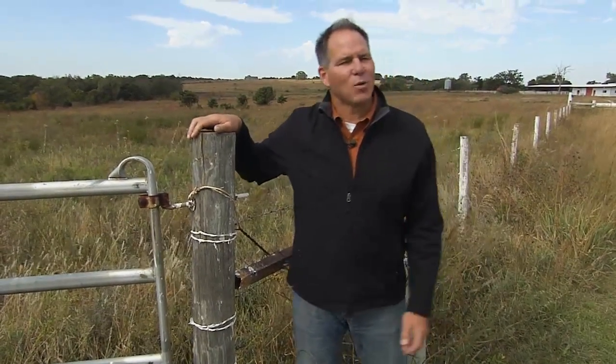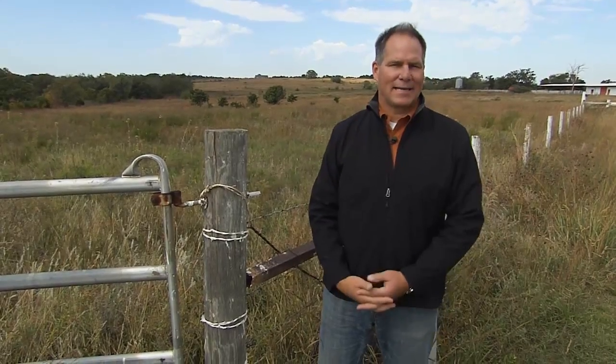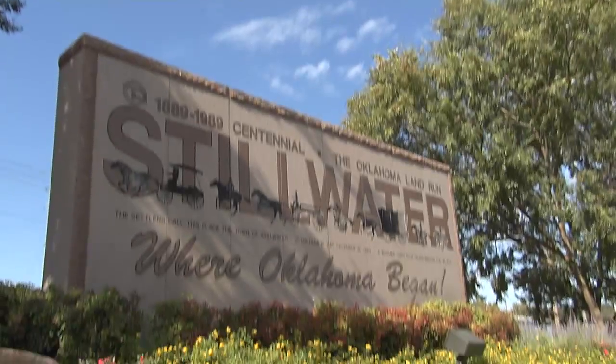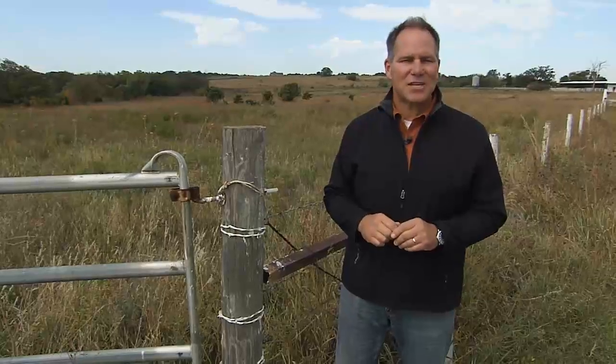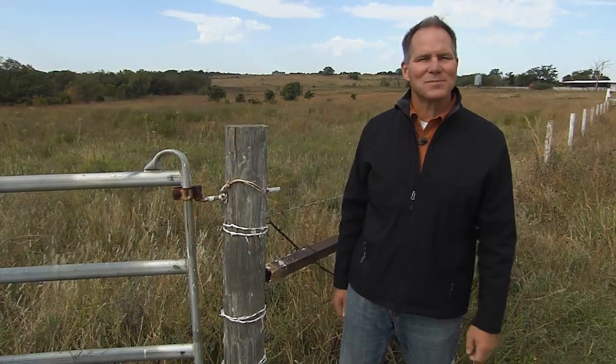There's something about being in the wide open spaces of America that helps put you in a different state of mind. Now these areas have certainly benefited from a lot of growth and prosperity over the years, but it hasn't always been the case. We're here in Stillwater, Oklahoma, where we're about to discover how some old-fashioned ingenuity helped to redefine how we live in our homes.